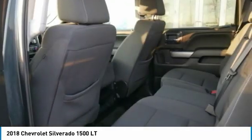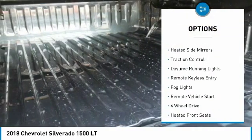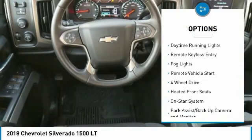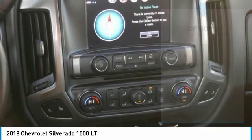Here are some of this vehicle's great options: tonneau cover, towing package, tow hitch, aluminum wheels, heated side mirrors, traction control, daytime running lights, remote keyless entry, fog lights, and remote vehicle start.